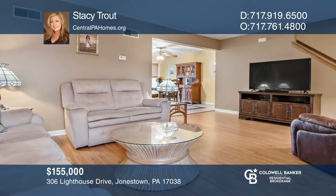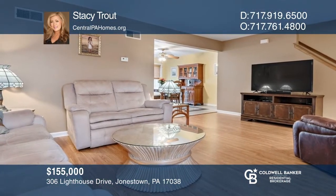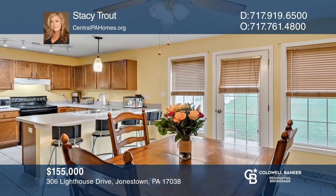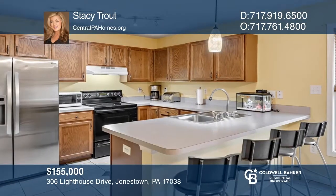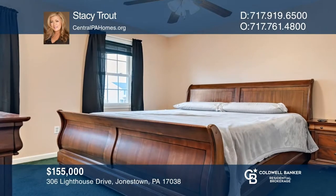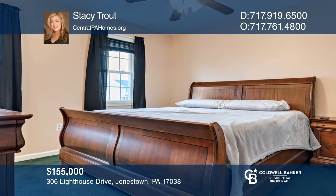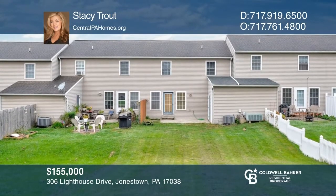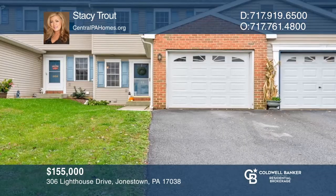This move-in-ready, three-bedroom, one-and-one-half bath townhome has no HOA fees. The open floor plan has a large living room, dining area, and kitchen with updated ceramic tile and a breakfast bar. The second floor has three nicely-sized bedrooms and a full bath. The large rear yard with a storage shed is a great feature. Come see your new home today with Stacy Trout.